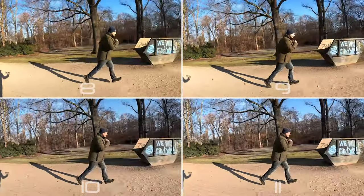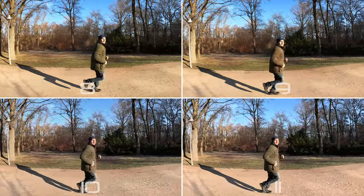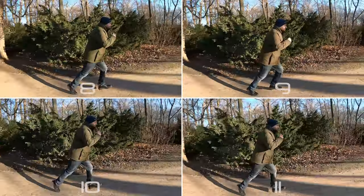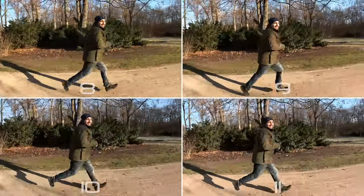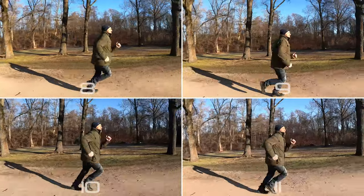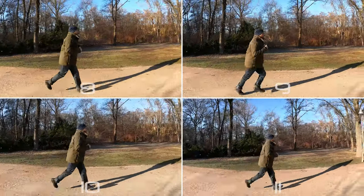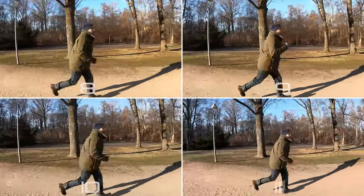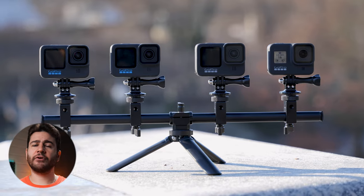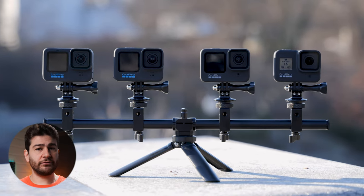Stabilization is definitely a fan feature, so we'll start with the most basic form. The difference is minimal but improvements are still there when you pay close attention to me while running. We then turn on boost mode, where stabilization is increased and the footage is cropped in — the 10 and 11 are slightly smoother. The third test shows the new Hero 11 feature: auto boost, which is dynamic stabilization that turns on based on the camera's movement. Regular boost mode should cover everyday needs, but auto boost is a nice addition because the frame is not cropped in.